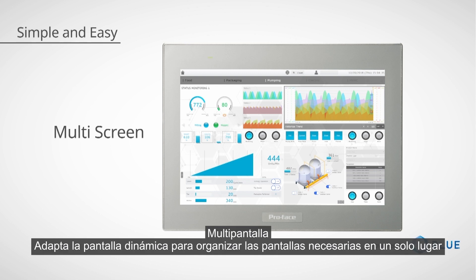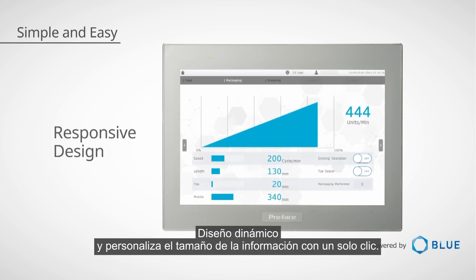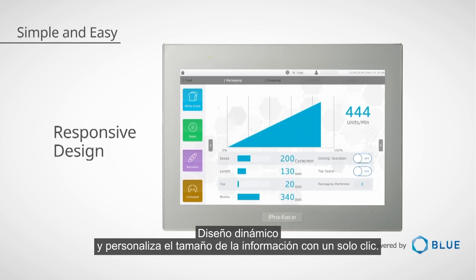Adapt the dynamic display to organise necessary screens in one place, and customise the size of information with one click.